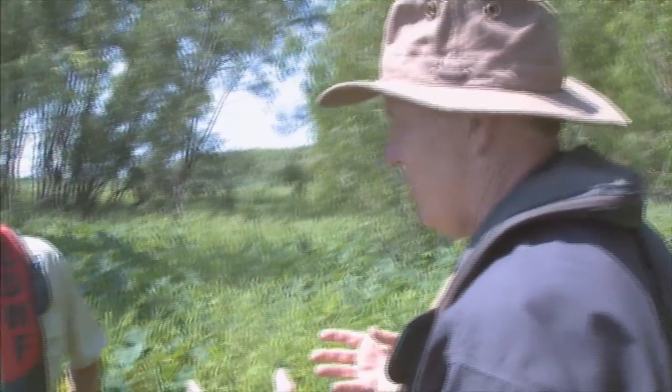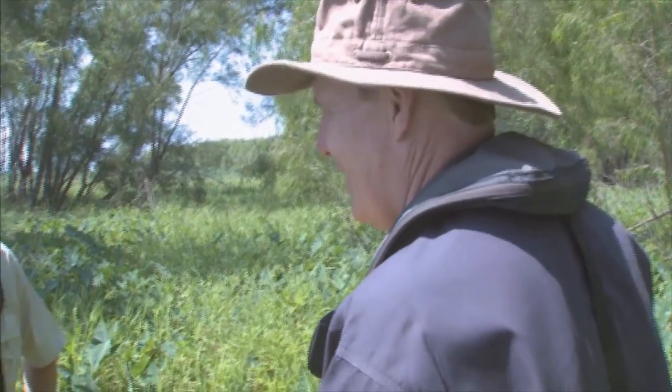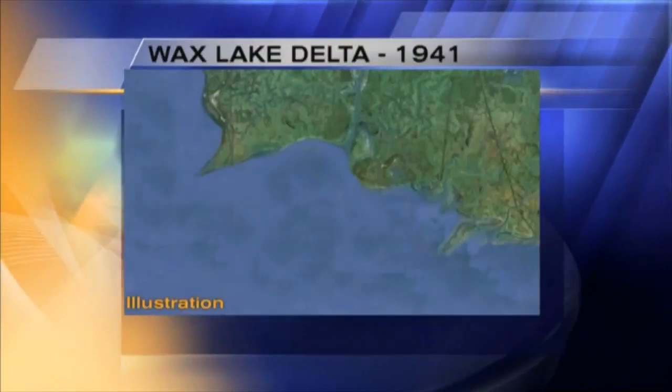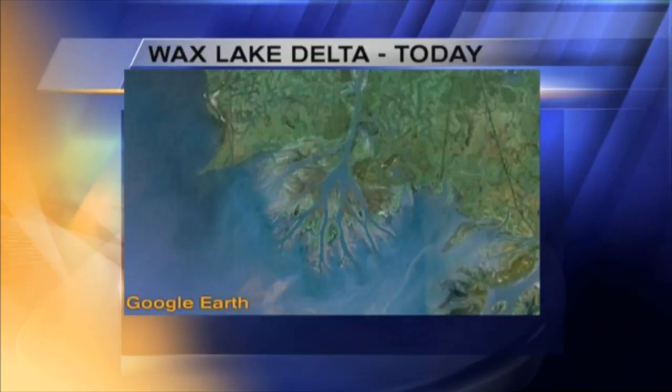Then the flood of '73 happens. There's a giant plug of silt and mud that comes down. And suddenly, new delta. Land begins to pop and a new delta forms. Here's what the Wax Lake Delta looked like in 1941 — and here it is today.